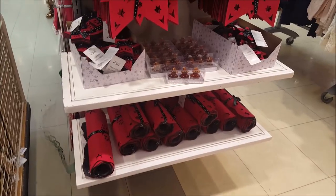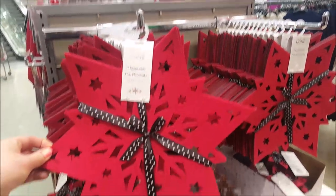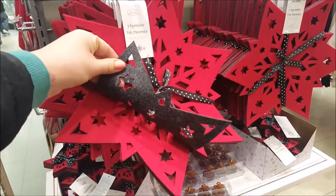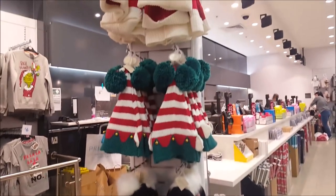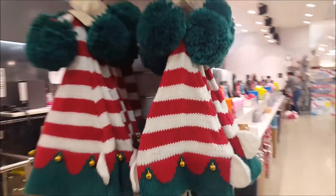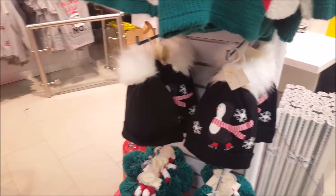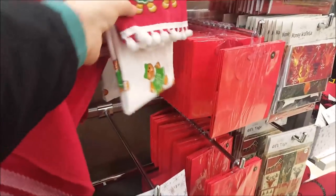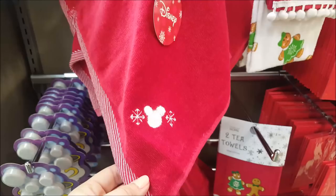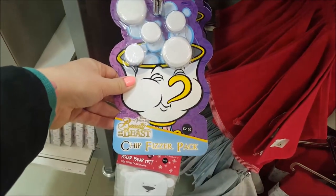There are some table decorations - a reversible felt place mat, dark on the back and red on that side. There are various bubble hats - this one's absolutely huge with a huge bubble on the end, that's four pounds. There's an elfie one, a penguin one, some tea towels, a little Mickey face cloth, a chip fizzer pack, and various baubles on the end.